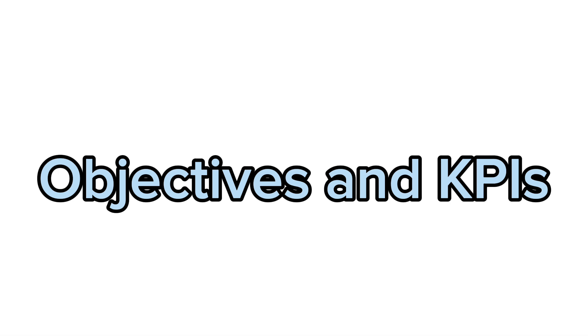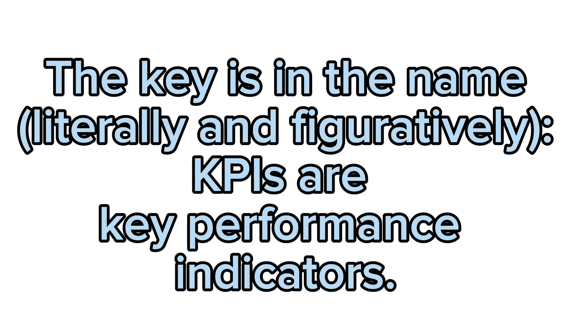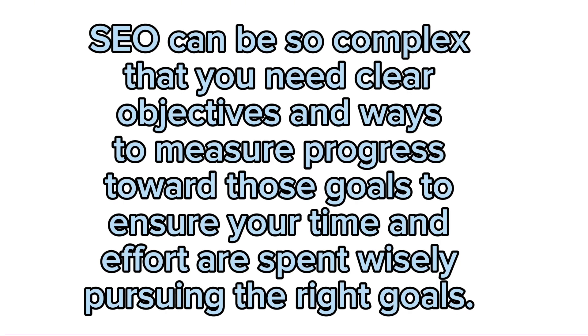Your SEO KPIs should act as an extension of your overall business and marketing goals. You ensure you aim at relevant goals by considering your SEO goals as an extension of your overall marketing goals. Your SEO KPIs then track performance toward that goal. KPIs are key performance indicators — they force you to ask whether your SEO approach drives performance, and if not, what can you do about it? SEO can be so complex that you need clear objectives and ways to measure progress toward those goals, to ensure your time and effort are spent wisely pursuing the right goals.